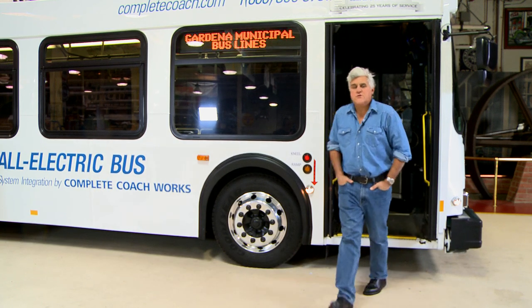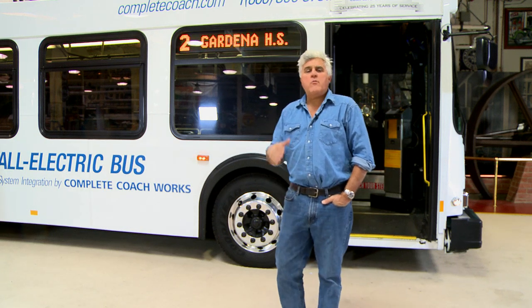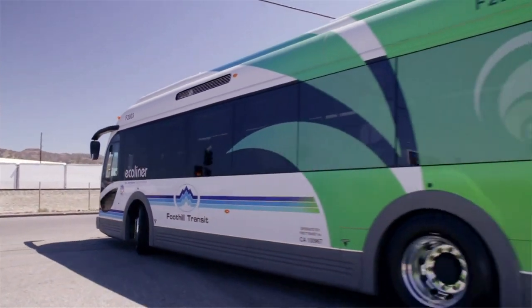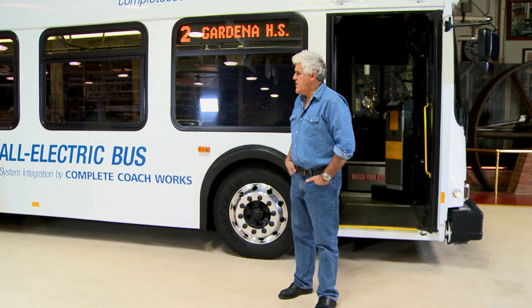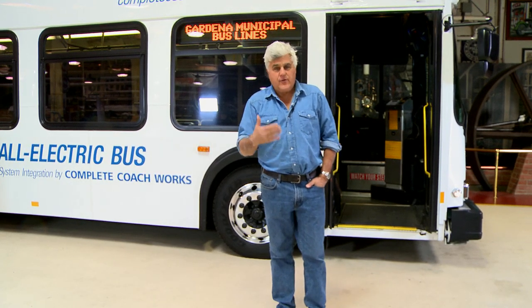Welcome to another episode of Jay Leno's Garage. We're talking about transportation again today. You might remember a while ago we did that electric bus. Well, this is another electric bus, but it's a little bit different because you can get four of these electric buses for the price of that other electric bus.